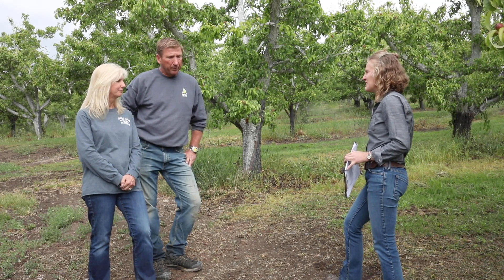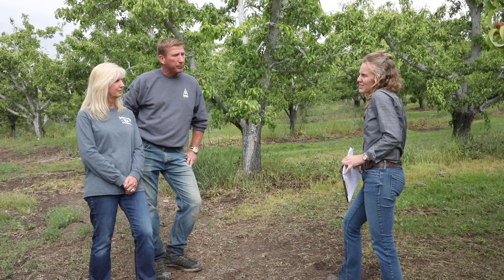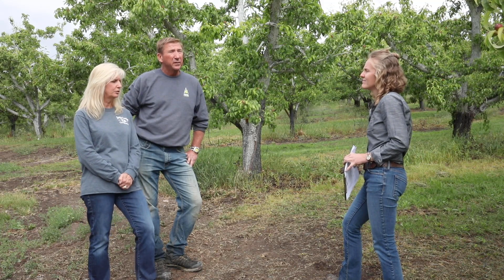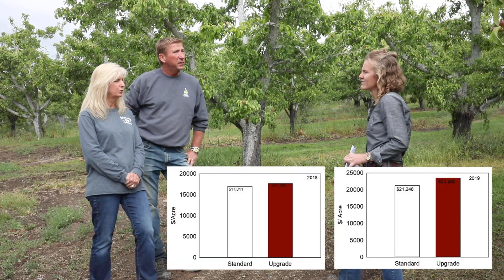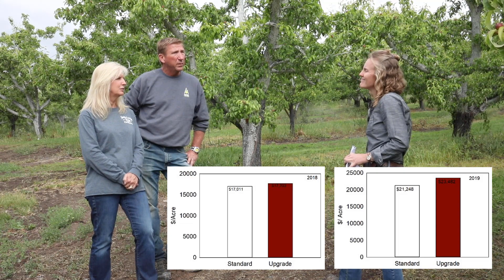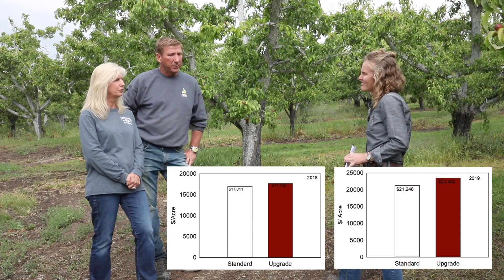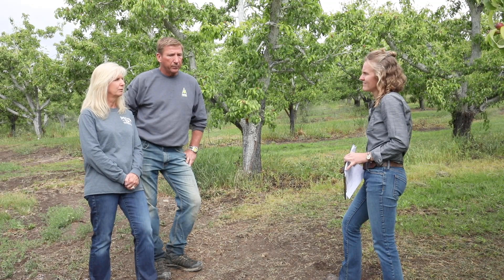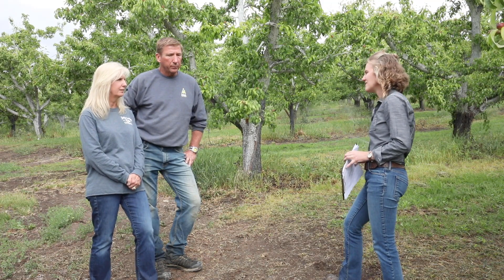So Renee, what was the impact on the fruit — did anything change? Fruit size was the main thing we noticed; it increased about one size overall. Our packing returns showed a significant increase the first year and a major increase the second year. I believe the increase in returns would pay for the new system in just a couple of years — definitely worth it.